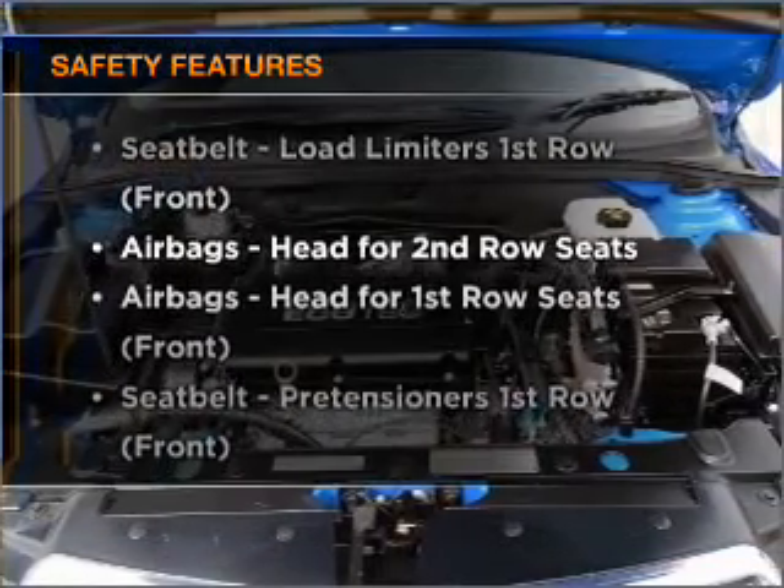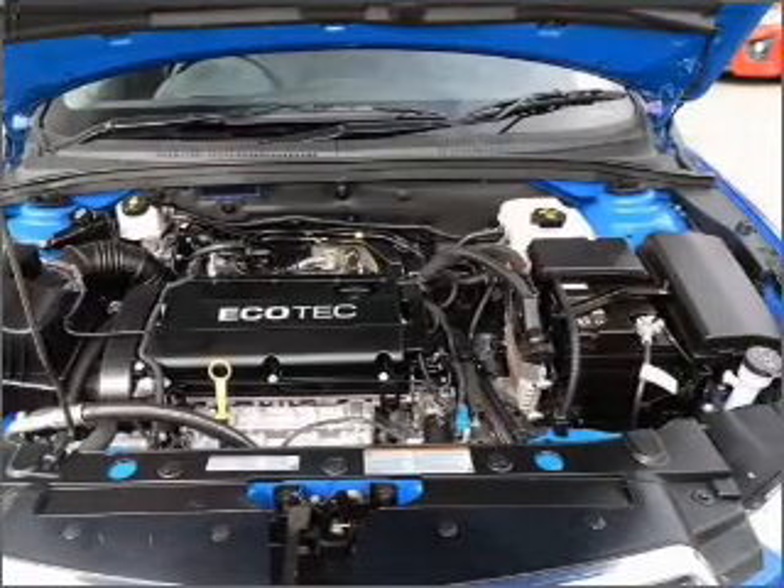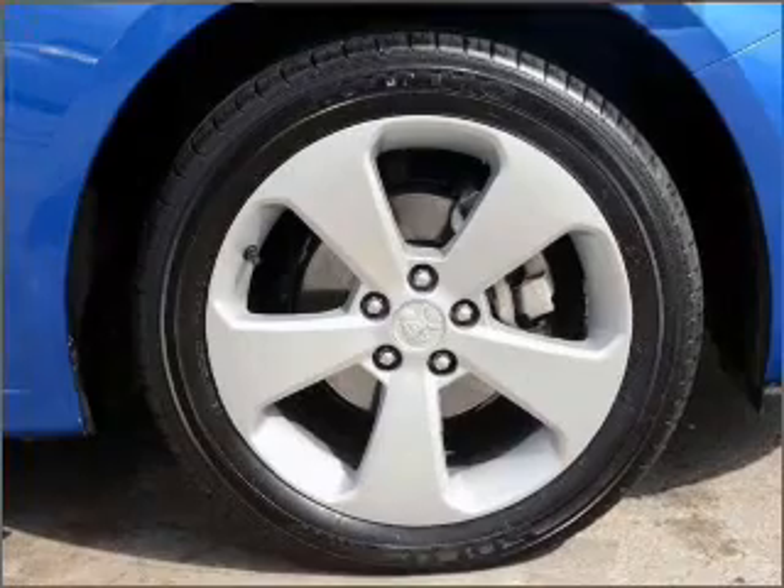Rest assured, safety elements are included to provide you with a secure ride. If you're looking for a first-rate vehicle, this one could be yours today.